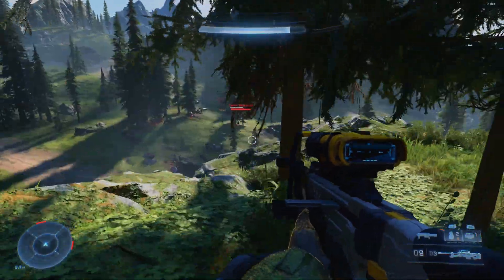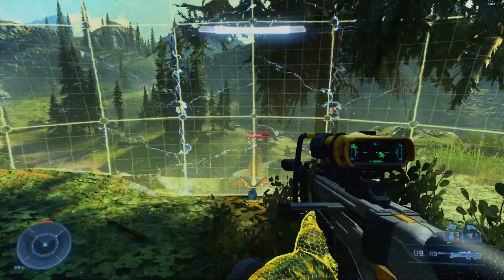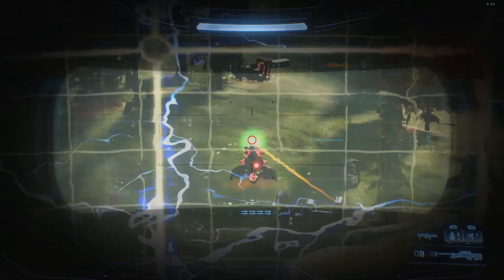Today is November 14th and as usual I'll take a look at the newest items in the Halo Infinite Store and determine whether or not they're worth your money. So here's Game Magpies, I'm Magpileon and let's jump straight in.